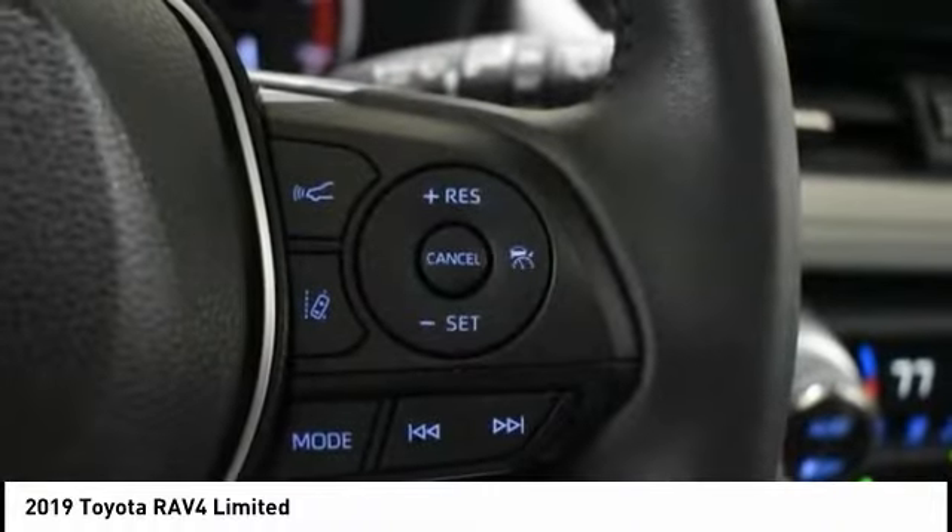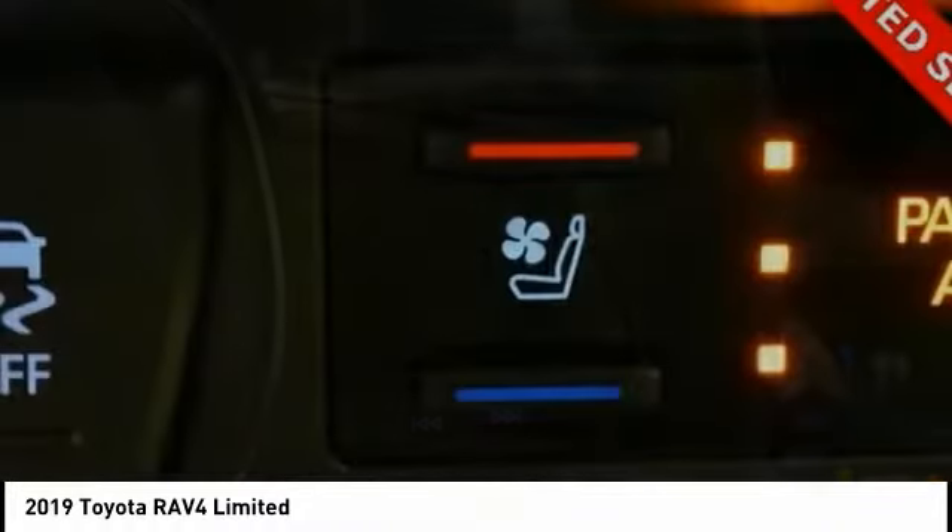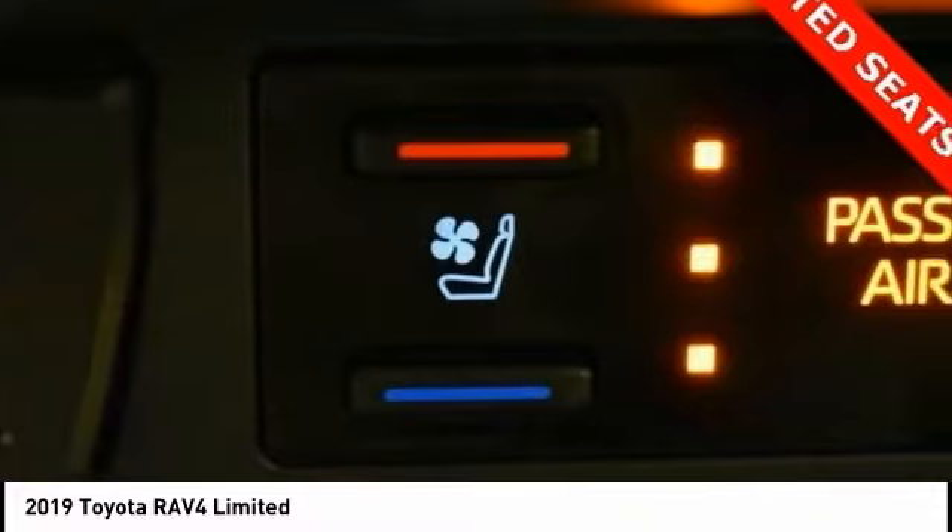Stability control, remote keyless entry, fog lights. Your new ride is just a phone call away.